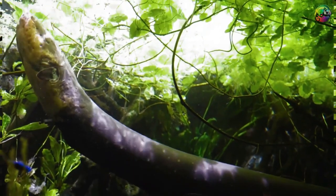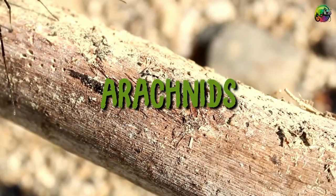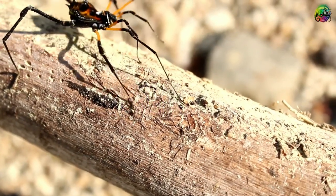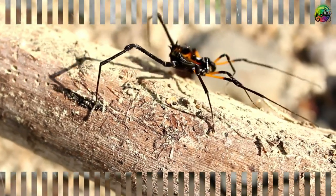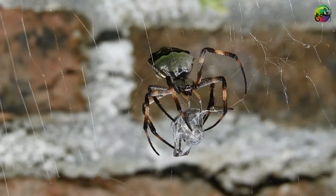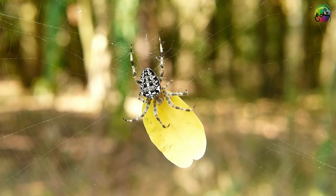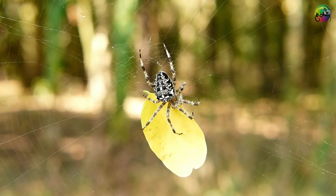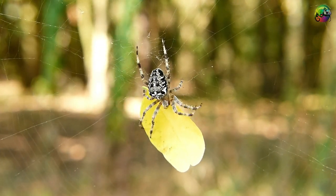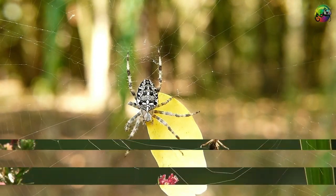These arachnids are commonly known as web-casting spiders, which clearly describes their unique hunting technique for capturing unsuspecting prey. Found in tropical regions of Australia, Africa, and the Americas, web-casting spiders are after-dark hunters, using their exceptional vision with their large eyes to spot prey — usually ants, moths, crickets, or beetles.